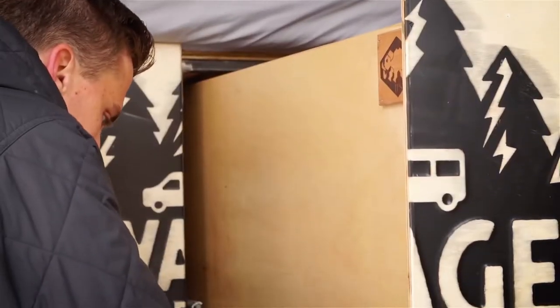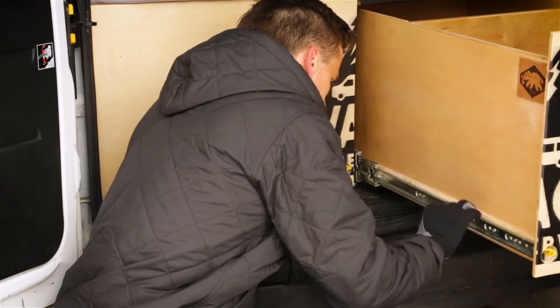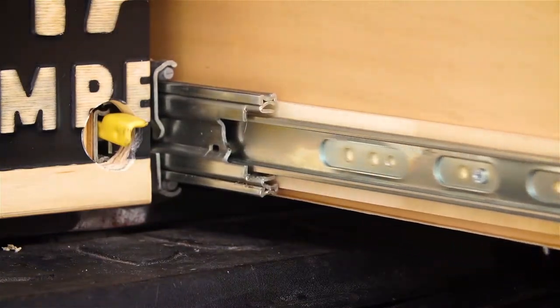When we were picking slides for our van, the features that were most important to us were overall durability. We really needed something that could sustain a lot of weight and wear and tear. So we chose the lock-in lock-out 9308 slides.